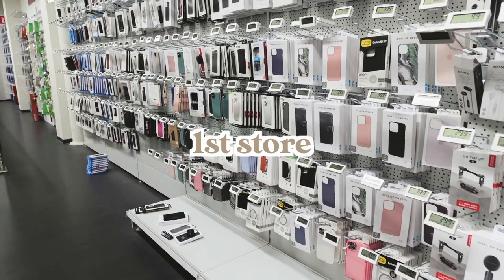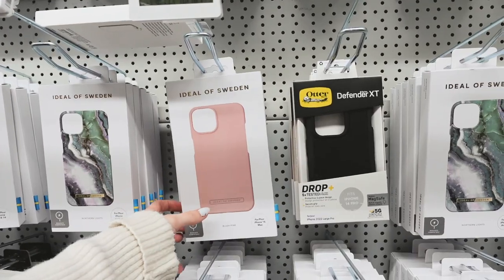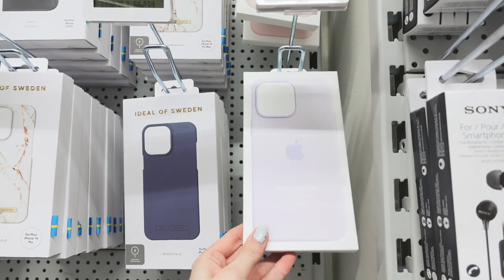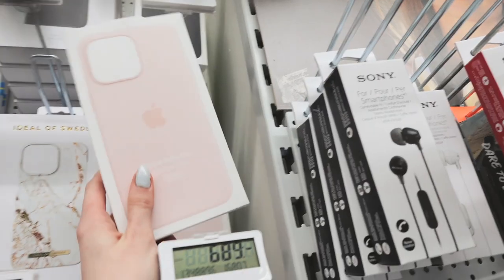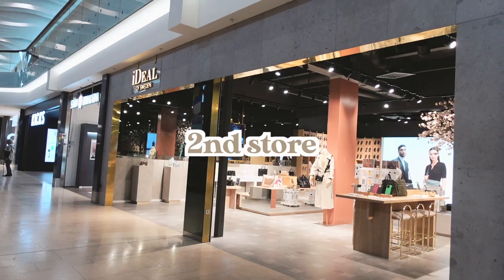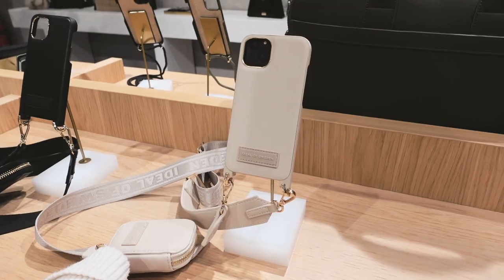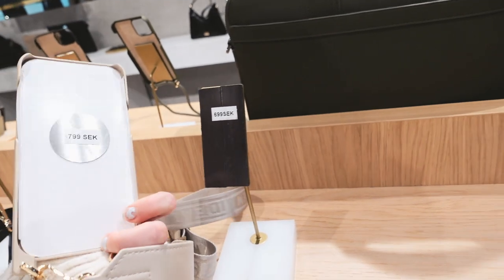We started off at a store with different phone case brands. The first case I saw was this Ideal of Sweden pink case — such a beautiful color. Then this lavender Apple silicone case caught my eye, and they also had it in baby pink, super cute. We moved on to Ideal of Sweden, which is such a fancy store. They have these really interesting case purses — pretty much a shoulder bag with a case attached.